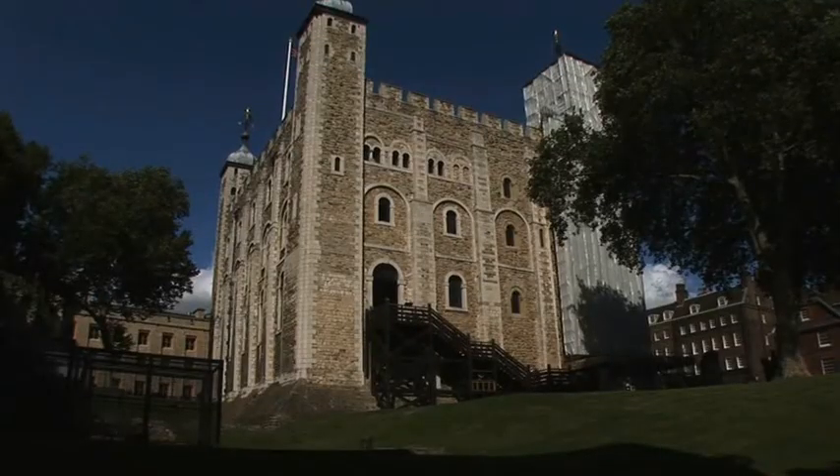Yes, absolutely. The Tower is just over 900 years old. The first part to be built was the White Tower, just behind me here, which would have stood alone 950 years ago. It was built by King William the First, or King William the Conqueror as he was known.